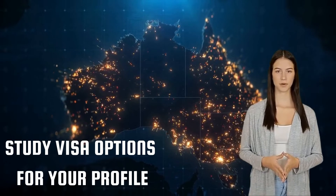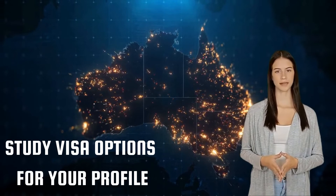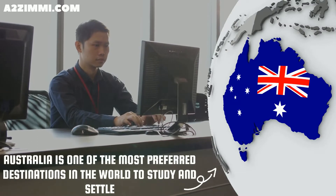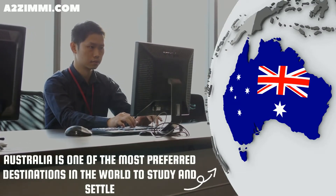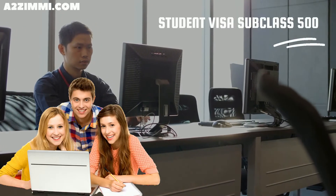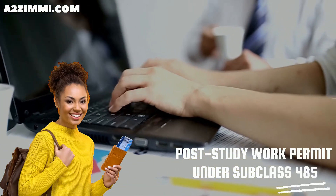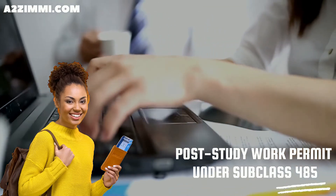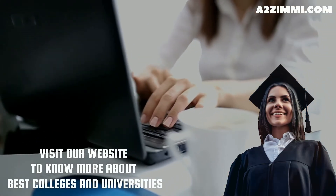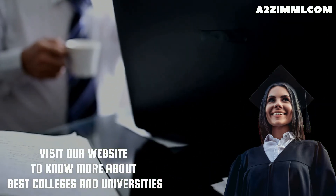The next thing to discuss is available visa options for study and settling in Australia. If you are a student and want to become a records manager, Australia can be one of the most preferred destinations to study and settle. A student can file under subclass 500, the study visa. Every student gets work rights during study and also a post-study work permit under subclass 485, the post-study work stream.